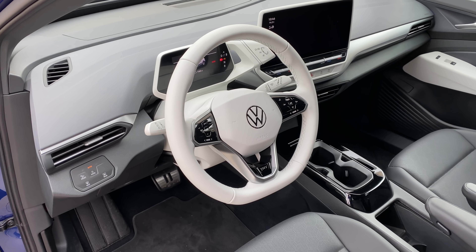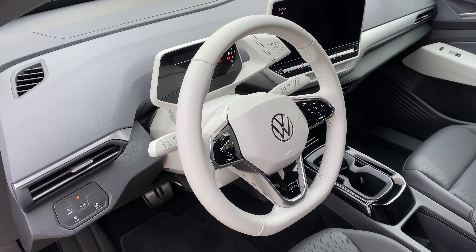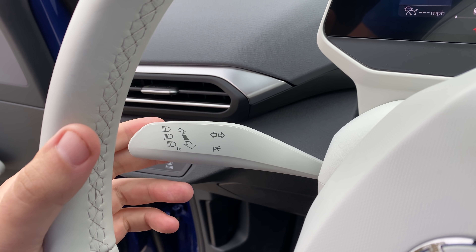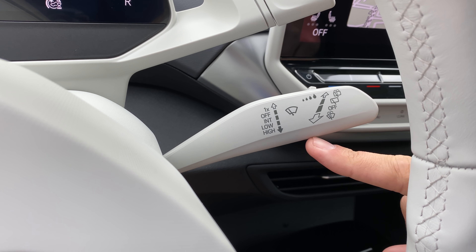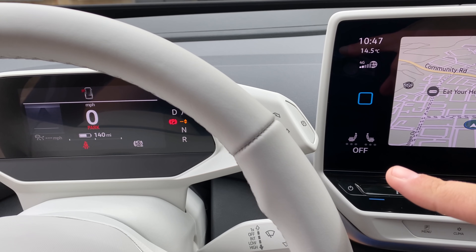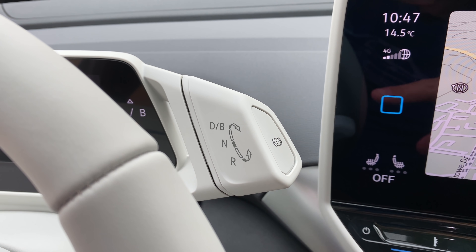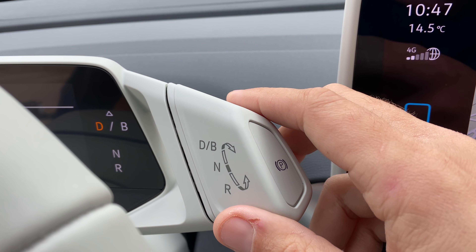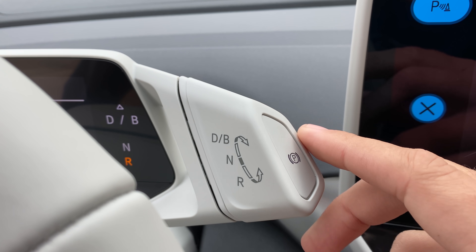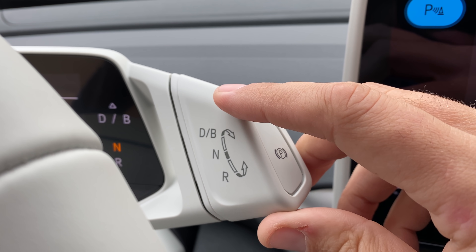When you climb inside the ID.4, one of the very first things you notice is the white accents directly in front of the driver's seat — a white steering wheel, but more interestingly, a white turn signal stalk and a white wiper stalk. I'm not sure I've ever seen those items in white before. But unquestionably, the strangest white item is the gear selector, mounted to the upper right of the steering wheel. To put the car in drive, you push it forward; to put it in reverse, you pull it backwards. Neutral is a half turn in either direction.